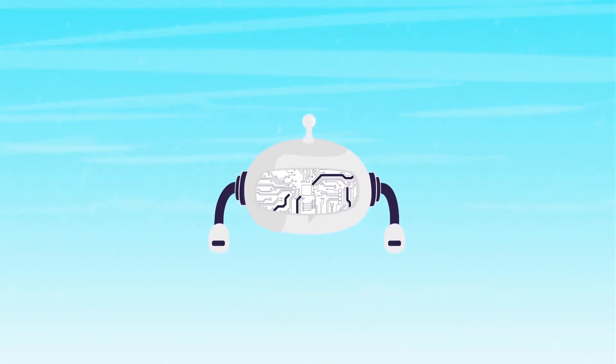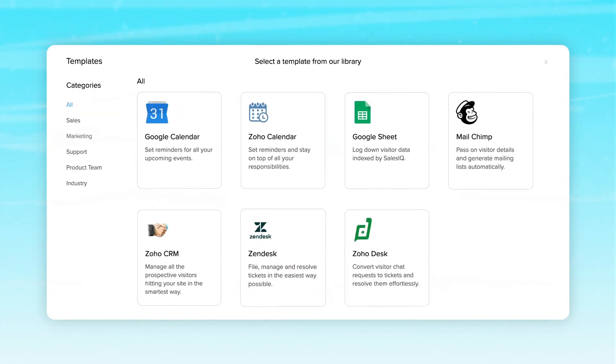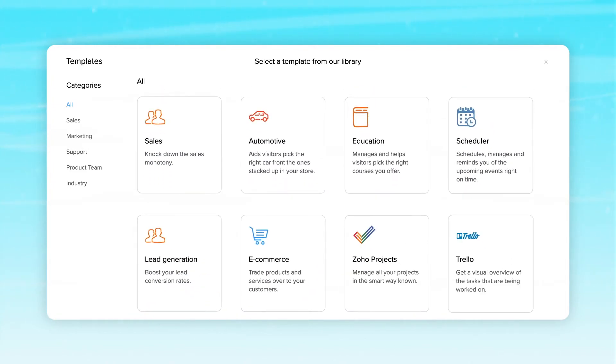SalesIQ's Zobot is deeply programmable and can be customized easily to fit your business requirements. Moreover, you also get to choose from pre-built chat templates that are available in the gallery.